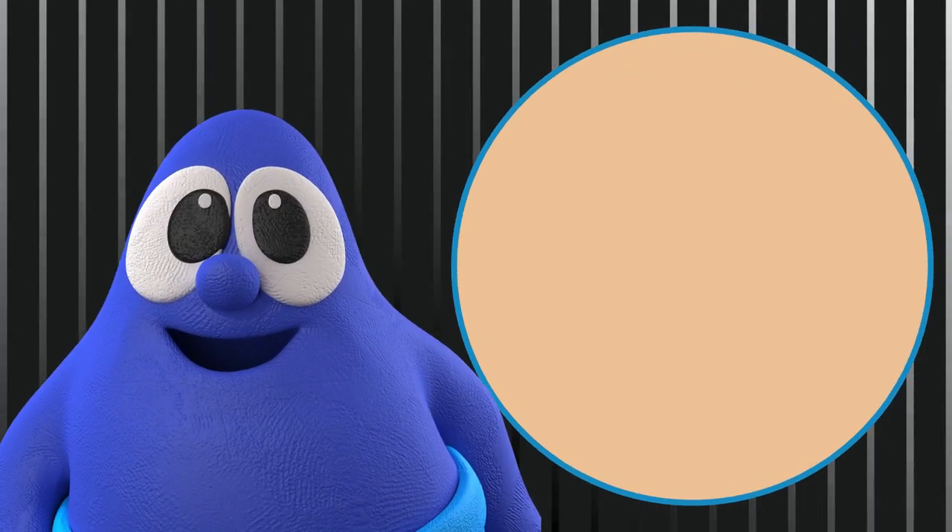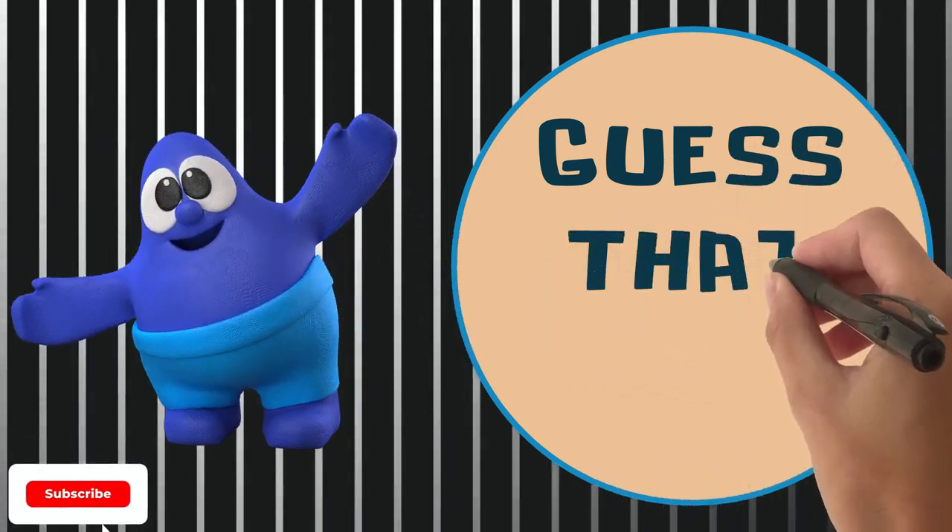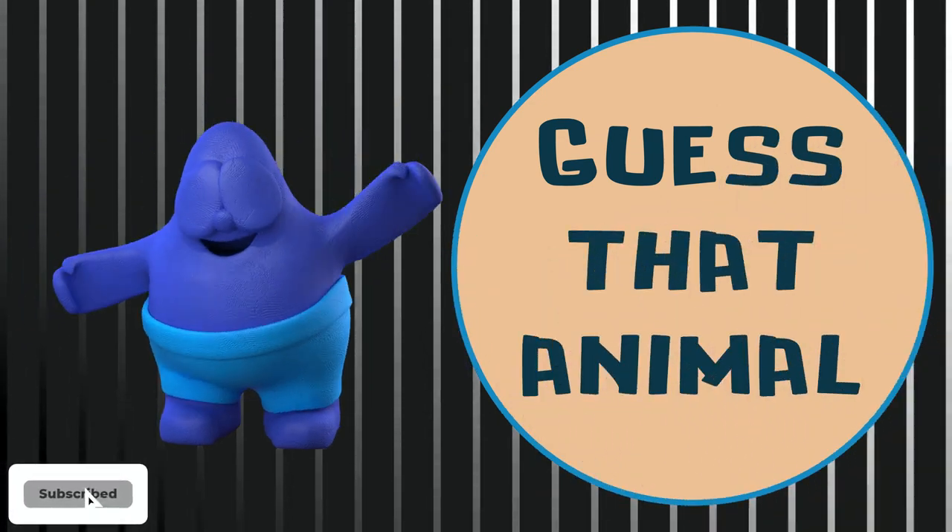You know what time it is? It's time to guess that animal! I hope you are excited! Let's start!